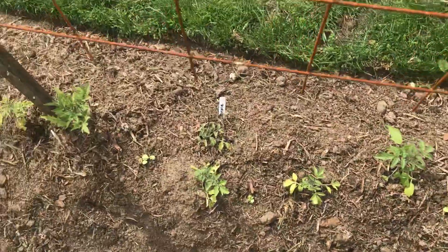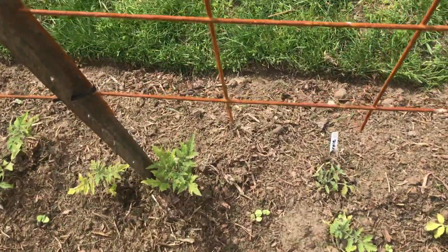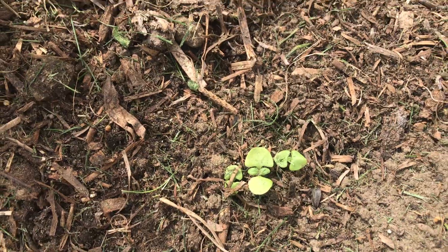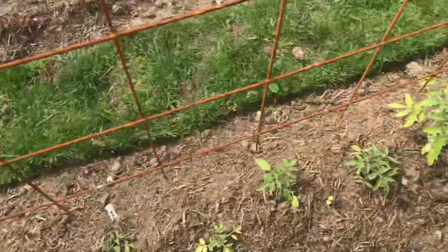All of the tomatoes have been planted out and I also planted some basil in between, so that'll fill up nicely.